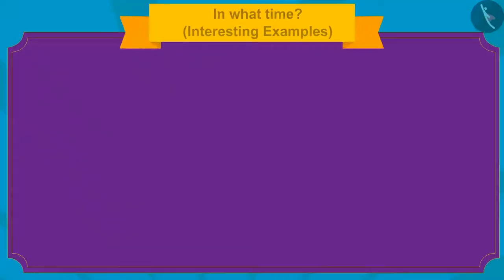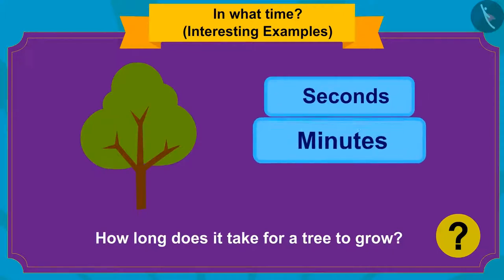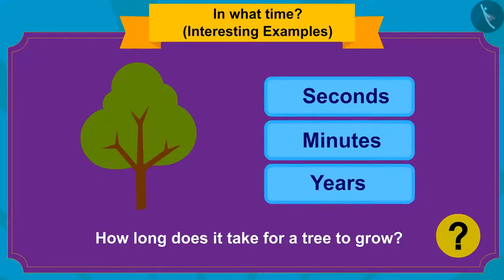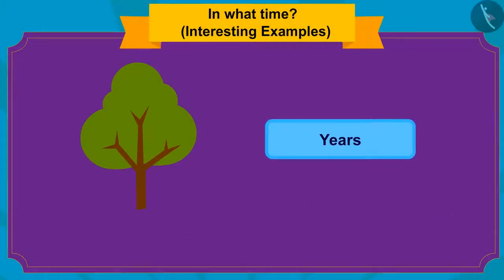Children, do you know how long it takes for a tree to grow? Seconds, minutes, or years? It takes years to grow trees.